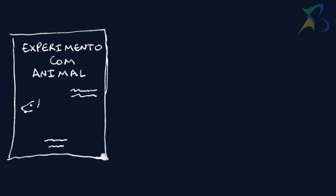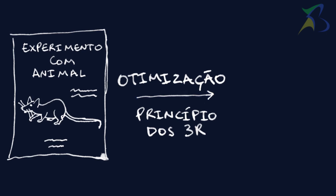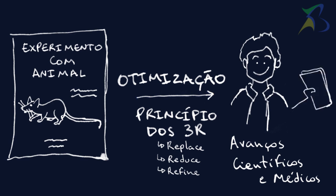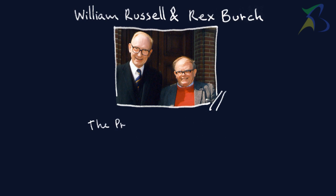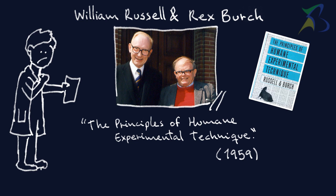Reduce, Replace, Refine. Experiments requiring animals can be optimized by implementing the principle of the three R's without compromising scientific and medical advances, and even avoid the use of animals in experiments. This policy was created by Russell and Birch in 1959, experimentalists that believed in the best success of scientific studies using the three R's.